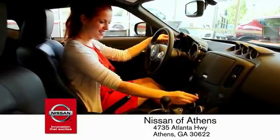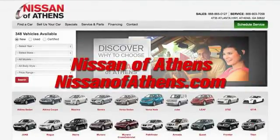There are easy ways to satisfy your financing needs. The easy way to buy a car is to shop at Nissan of Athens.